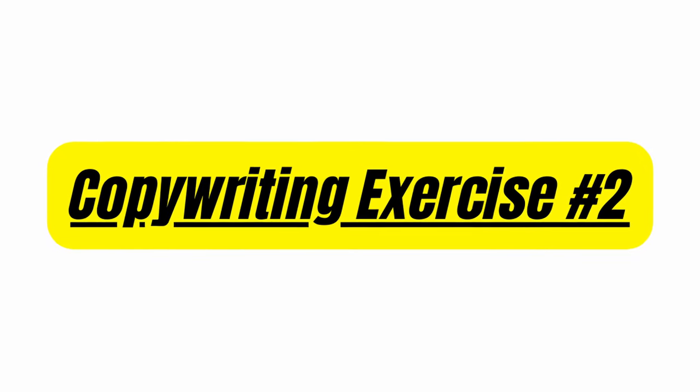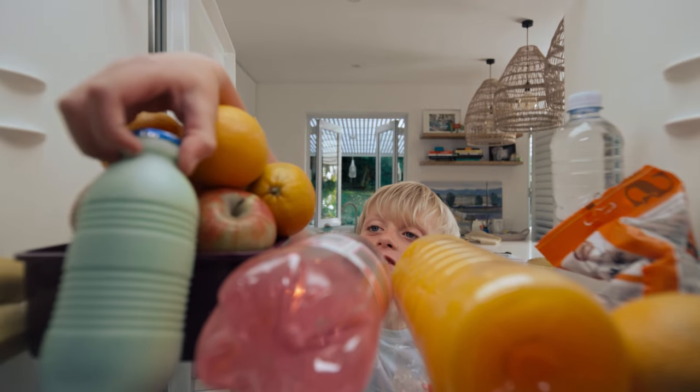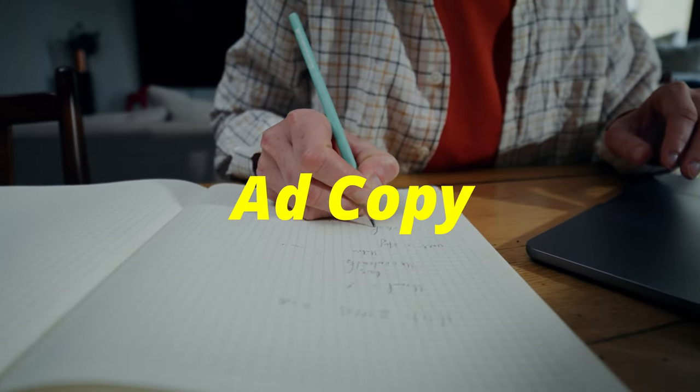Copywriting exercise number two is called forced writing. This exercise is similar to one I covered in my beginner copywriting course video here on YouTube. For this exercise, you're basically going to grab anything around you in your house, grab one thing, then go to your desk, grab a piece of paper, and start trying to write ad copy for that thing you grabbed.